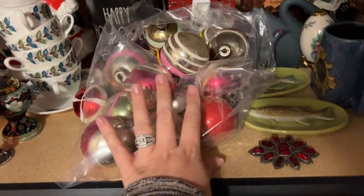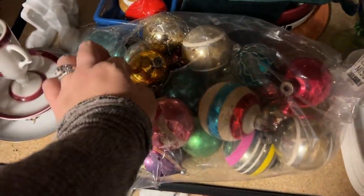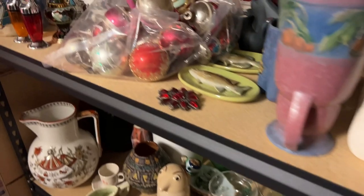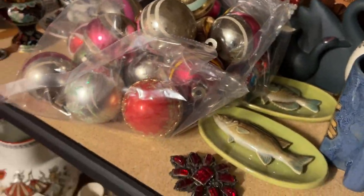I got some bags of ornaments — these were what I was going through right here. Probably going to keep them in my collection.